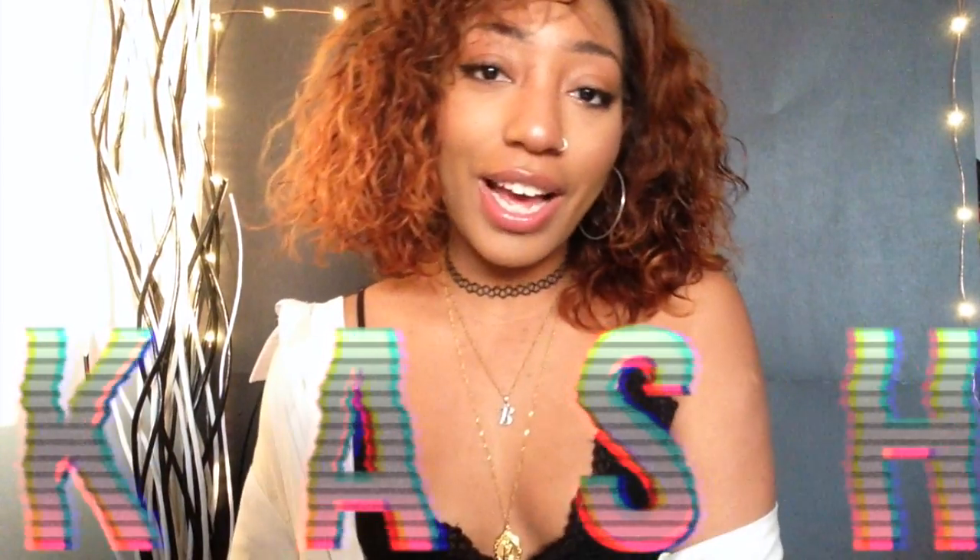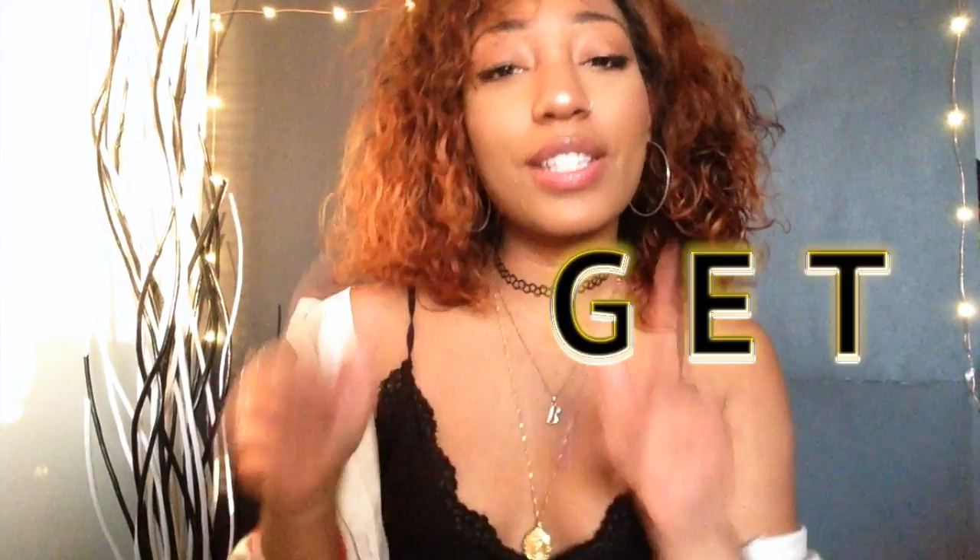Hey guys, what's up? My name is Cash. Today I'm going to be talking about some Pinterest products that I would like to try, because whenever I'm on Pinterest I always see people post some really nice products and I'm like, I kind of want to try that. So let's get started with the video.